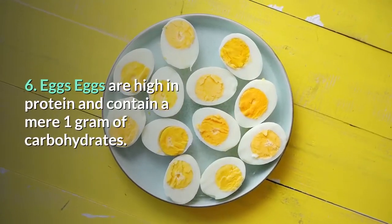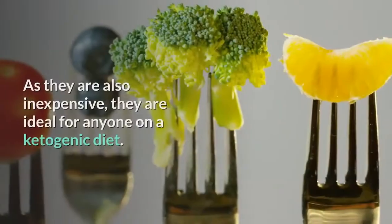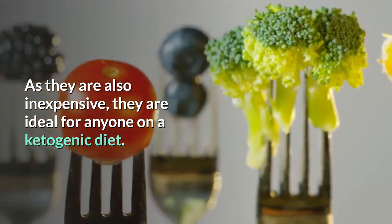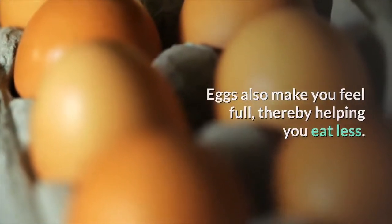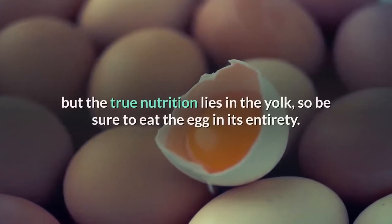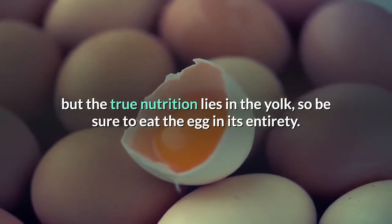6. Eggs: Eggs are high in protein and contain a mere one gram of carbohydrates. As they are also inexpensive, they are ideal for anyone on a ketogenic diet. Eggs also make you feel full, thereby helping you eat less. Many people take pride in only consuming the whites, but the true nutrition lies in the yolk — be sure to eat the egg in its entirety.